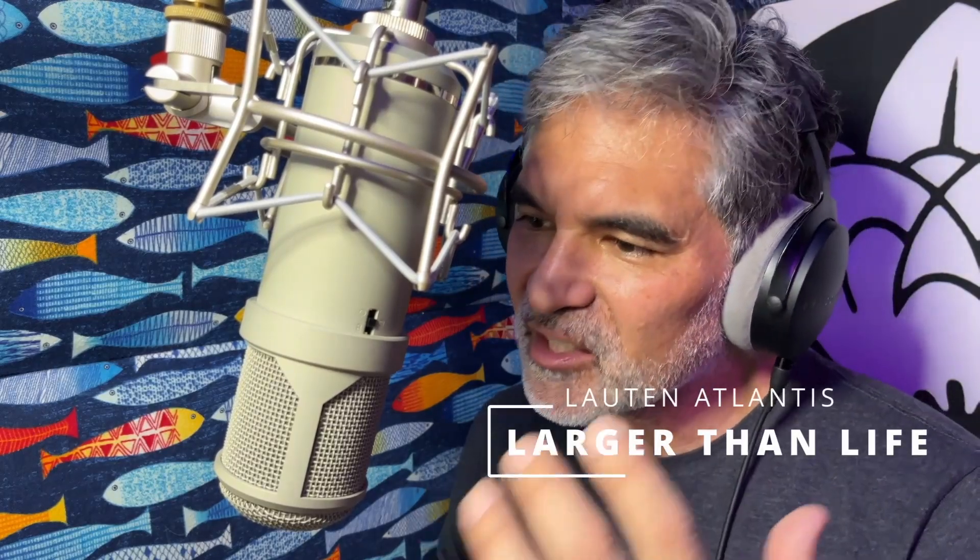I think one of the reasons that the Lauten Atlantis sounds so great is that the synergy between the Atlantis' large headbasket and the 38mm extra-large capsule creates a microphone that not only captures sound, but it enhances it. And the result is a recording that feels immersive, detailed, and professional — qualities that are often described as larger than life. Let's talk about it.